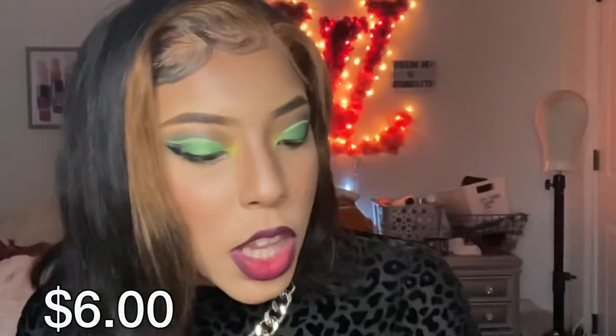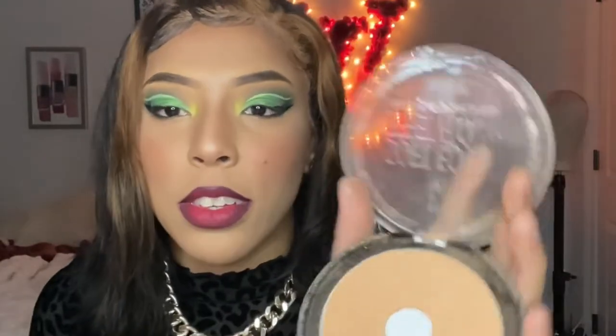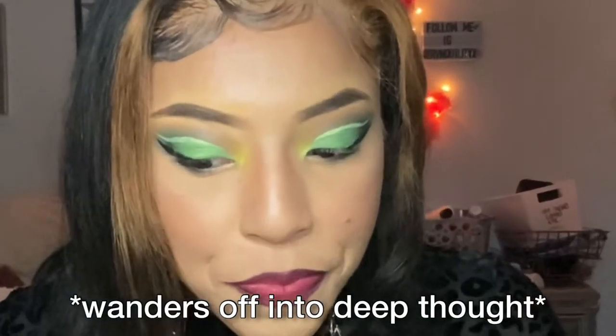I got the Black Radiance finishing powder in the color Golden Element Finish — this is actually my second one. I really like using it to set my foundation down. As you can see, I've hit pan on this one; it has been through some things. If you want a favorites video let me know, because I do have a few staples I always use and there's no switching up when you know something works.